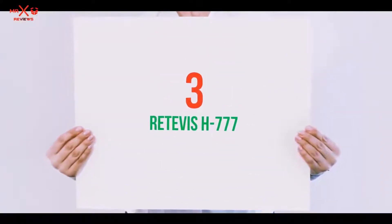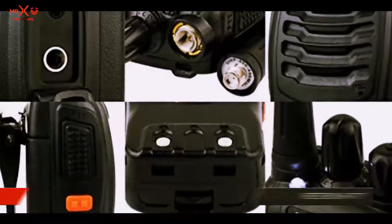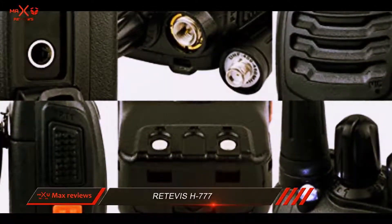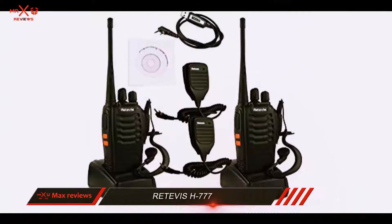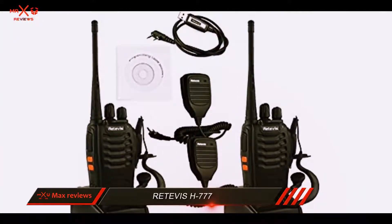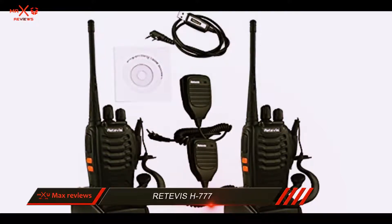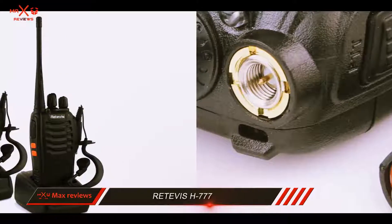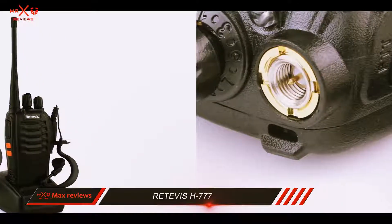Starting at number 3: the Retevis H777. Within a narrow radius, there aren't better options for maintaining continuous communication than handheld transceivers such as the Retevis H777. This one serves proper connectivity in a given perimeter and is loaded with great functions for enhancing the user experience.